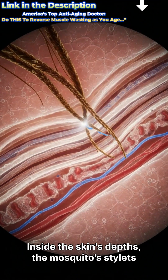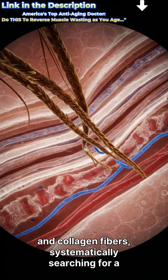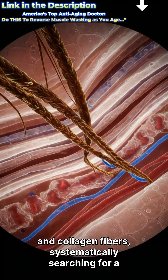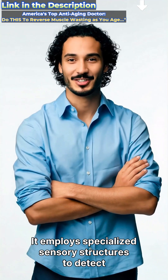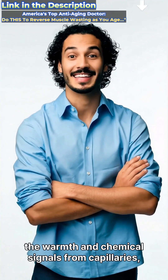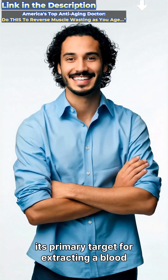Inside the skin's depths, the mosquito's stylets navigate through a dense landscape of cells and collagen fibers, systematically searching for a suitable blood vessel. It employs specialized sensory structures to detect the warmth and chemical signals from capillaries, its primary target for extracting a blood meal.